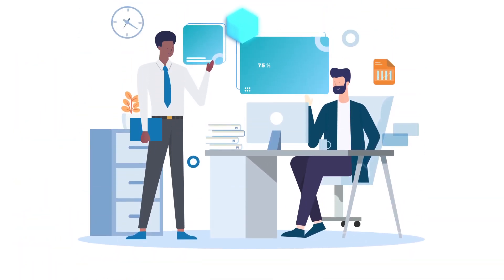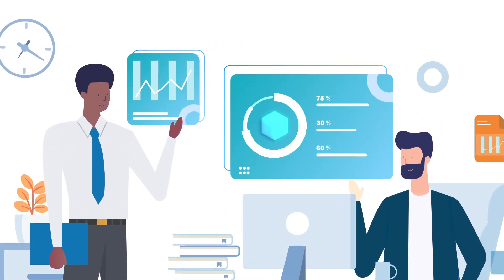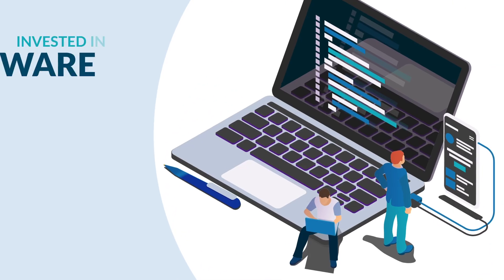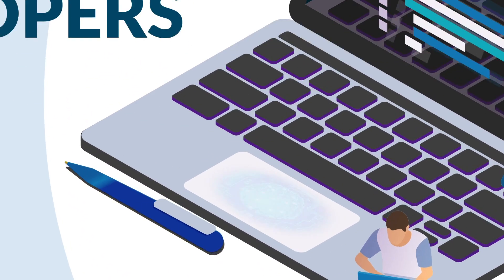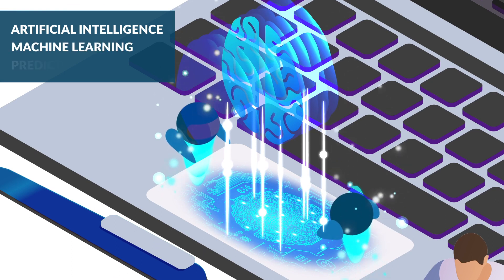It's why we invested in data scientists, so that your patients' claims data can help you make better decisions. It's why we invested in software developers, so we can apply artificial intelligence, machine learning, and predictive analytics.